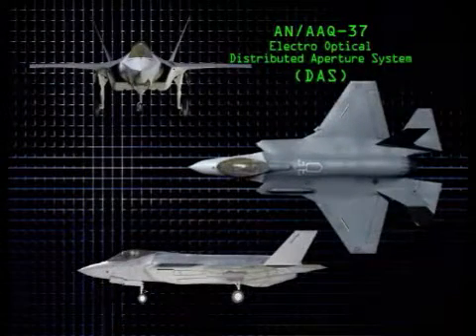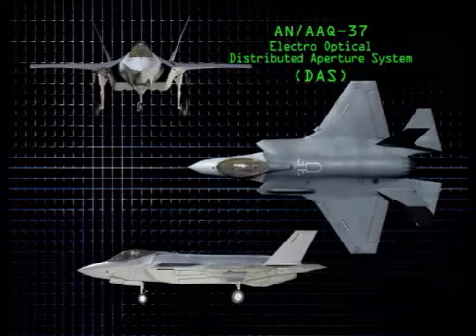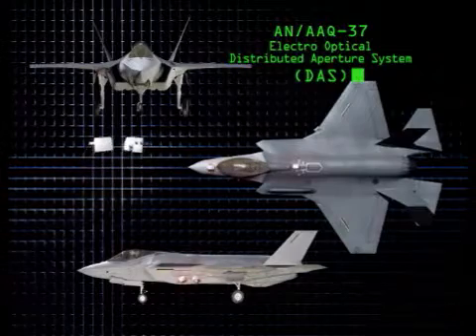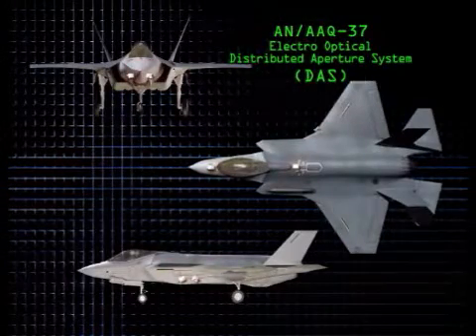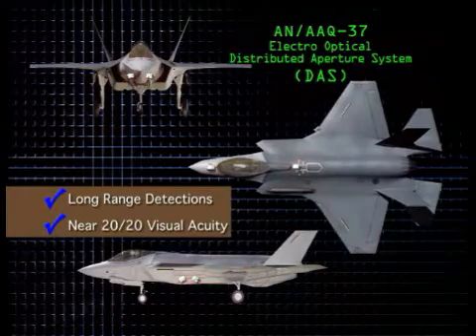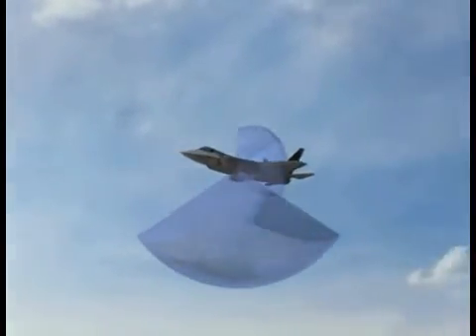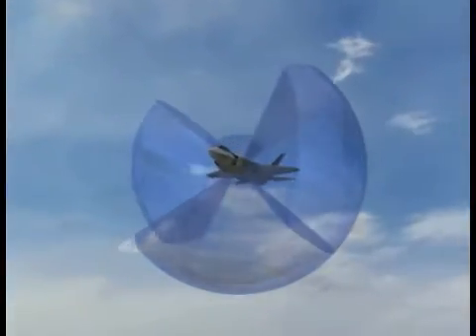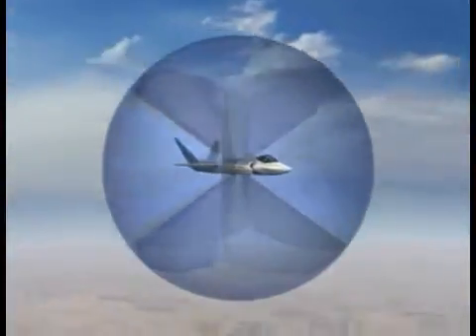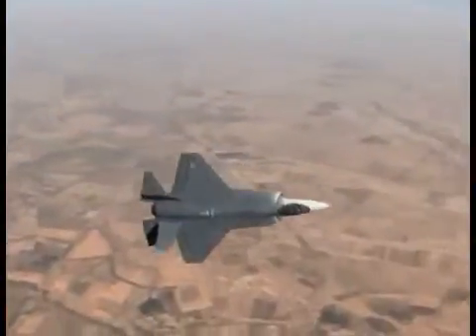The revolutionary AN/AAQ-37 Electro-Optical Distributed Aperture System, or DAS, is composed of six infrared sensors situated around the aircraft. The advanced IR sensors provide long-range detections and near-20-20 visual acuity, day or night. The result is complete spherical sensor coverage around the aircraft. The six IR sensors have extremely fast update rates and are digitally fused to eliminate seams and to perform multiple functions in every direction at all times.